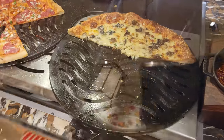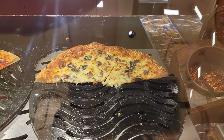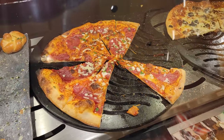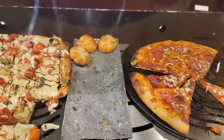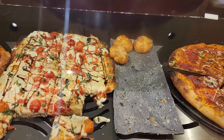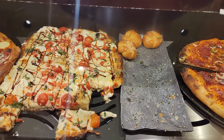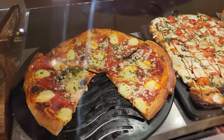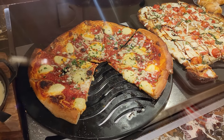Here is your pizza section. We have a truffle mushroom pizza, a meat lover pizza, some garlic knots alongside a caprese pizza, as well as your cheese pizza.